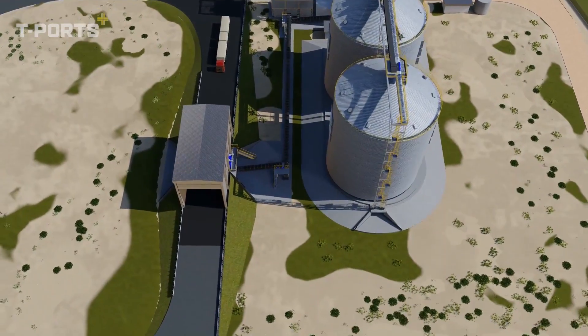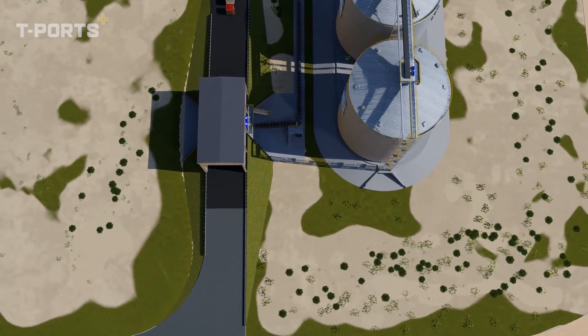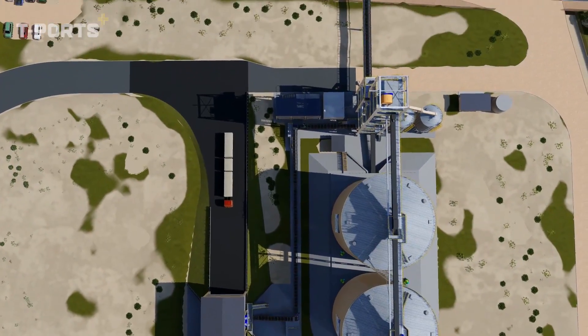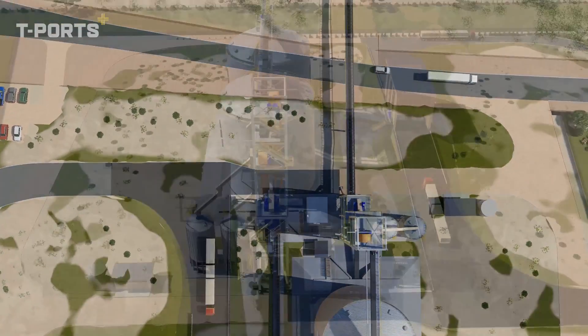Grain will be conveyed along a 500 metre rock causeway to a shiploader for loading onto the trans-shipment vessel, the MV Lucky Air.